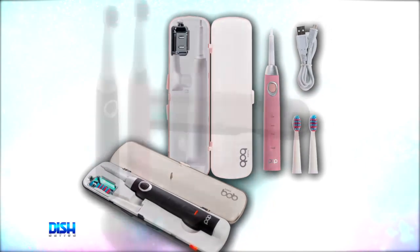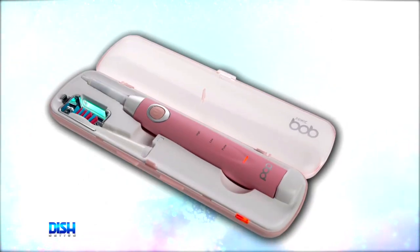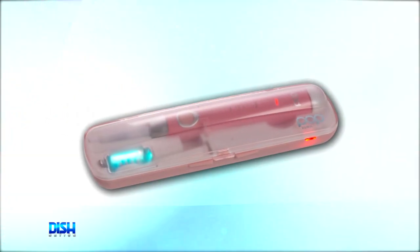It comes with a travel case that features a built-in UV light that will kill 99.9% of the bacteria on your brush head and charge your brush in three to four hours. It's available in pink or black, and it includes two brush heads.